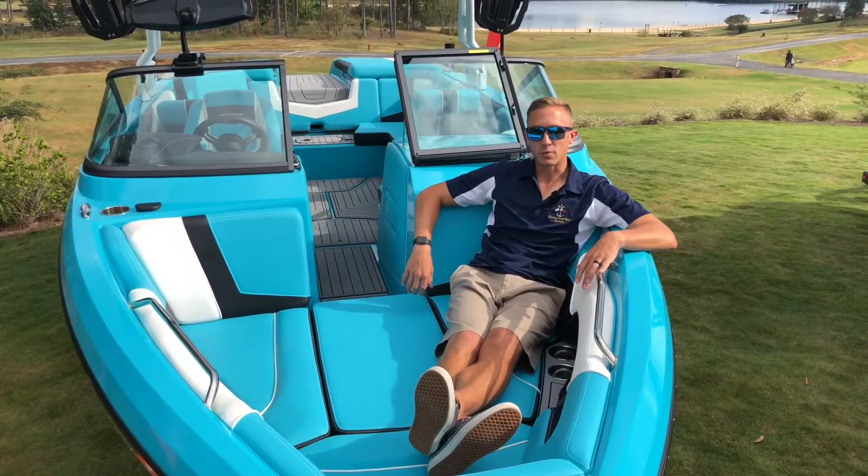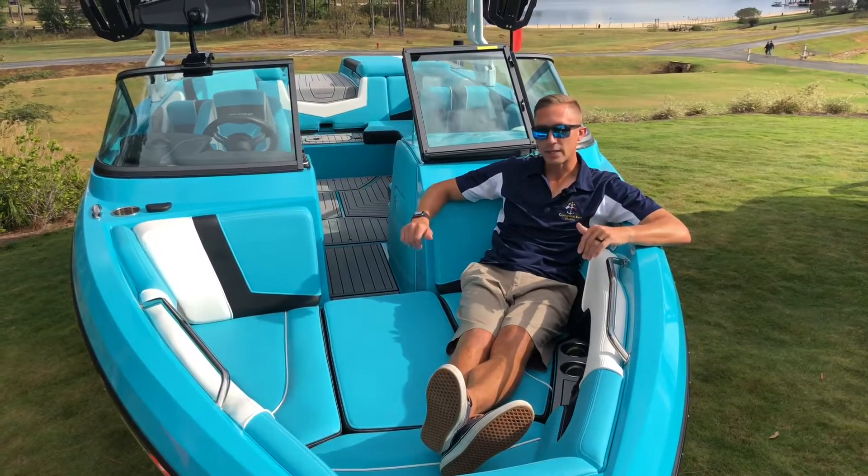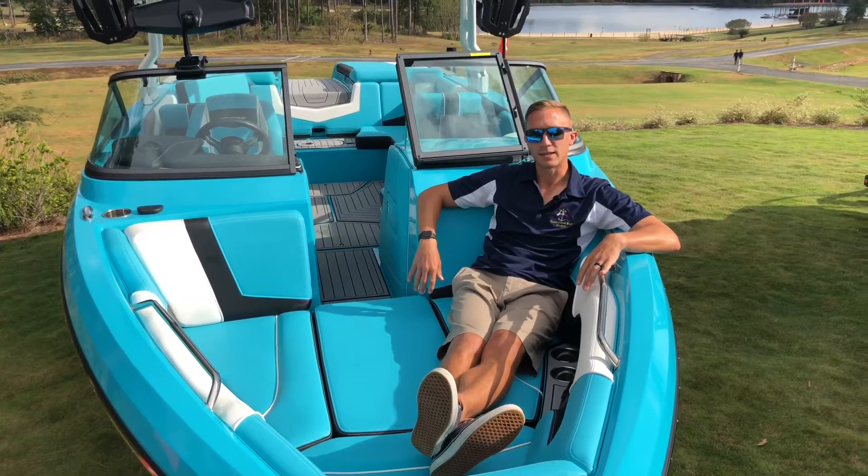Hey guys, it's Chris from Candlewood East Marina here to take you through this week's Feature Friday. This week we're sitting in a Nautique to take you through all of the different optional color upgrades available on the Nautique line. Let's take a look.